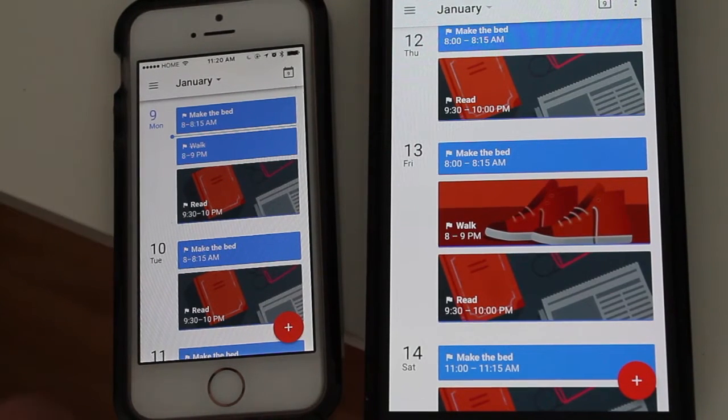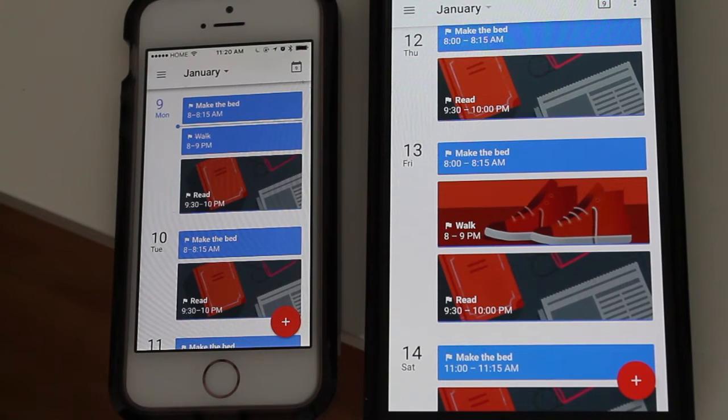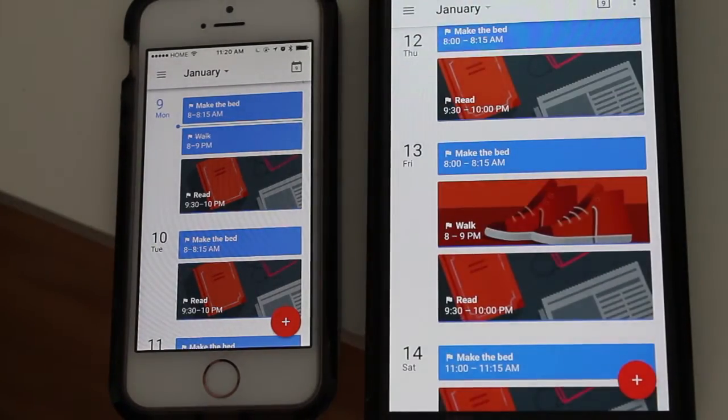Hey guys, how's it going? Daniel here, and today I want to make a quick video about an awesome update that Google released to its Google Calendar app on iOS and on Android. A huge update they released is that it now connects to Google Fit on Android and to the Apple Health app on iPhone.